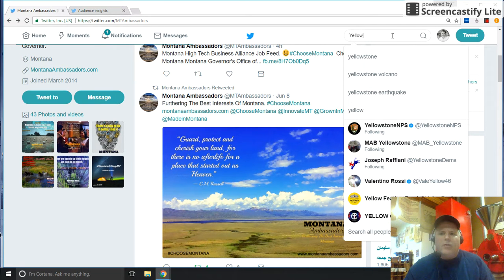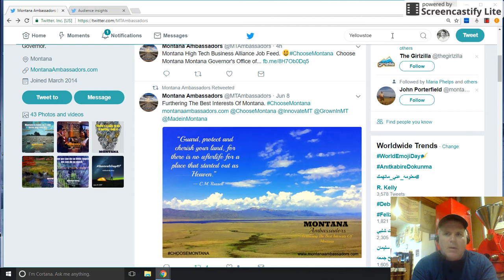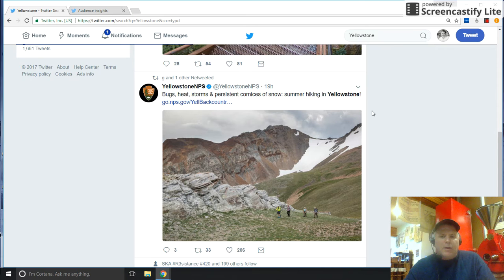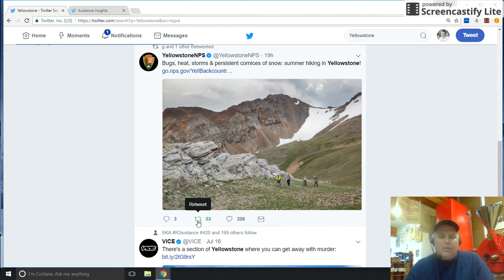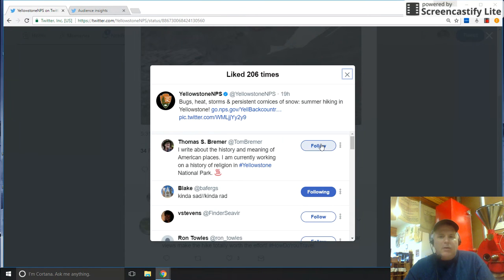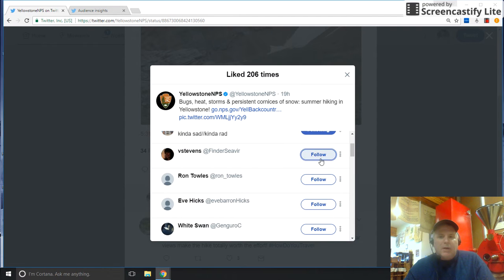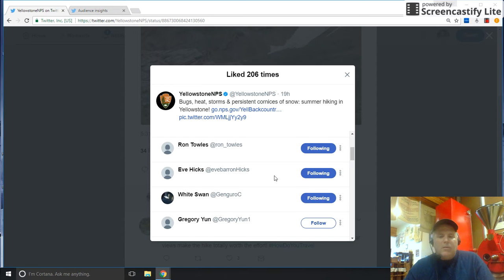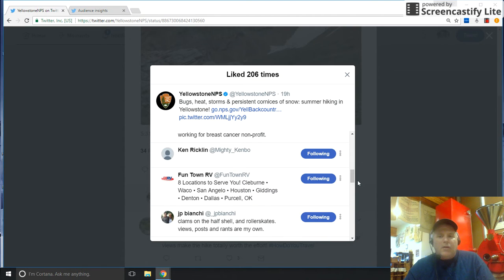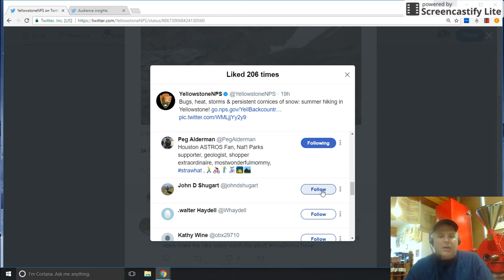If we search for Yellowstone on Twitter, it's going to bring up anybody that mentions the term Yellowstone. You've got a nice picture there — you can go ahead and retweet that to your page because you like it. Then you can click on the left: you've got 206 people that liked it. You can say these are active people and I want them to see what's on my wall, what my passion is, what I'm selling as a product, and you can follow them.